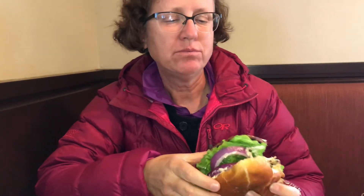Tomatoes, onions, and lettuce — it's good. It's your typical veggie burger.